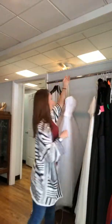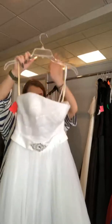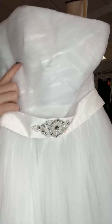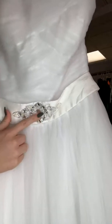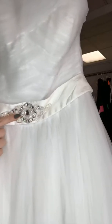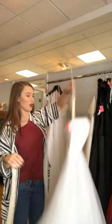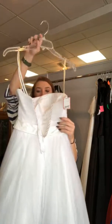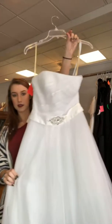This next one just came in — it's a full princess skirt. It's pleated at the top where the tulle is, which gives it a cool look. It has a belt with really nice beading, and the skirt is big and full for that princess look. It is a corset back to help with fitting. This one is a size 4 for $175.